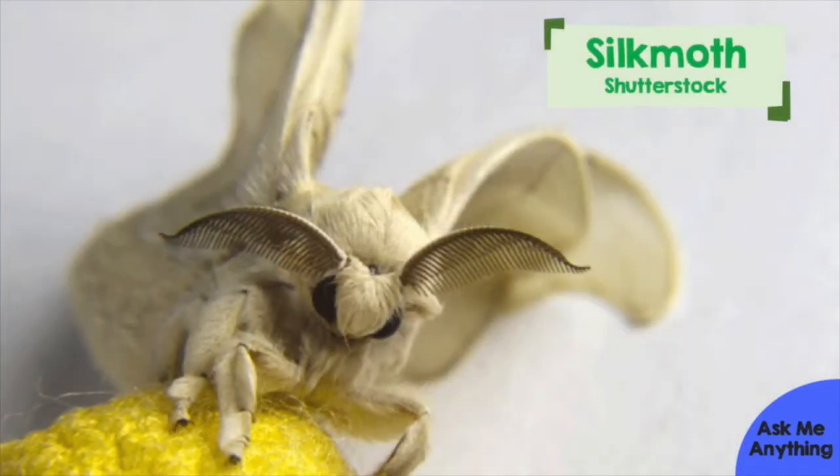Also, because antennae are a pair, insects can smell in stereo. This means they can use tiny differences in odour between the two antennae to work out where the smell is coming from, like humans do with things in our ears.